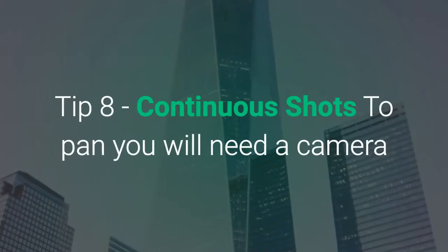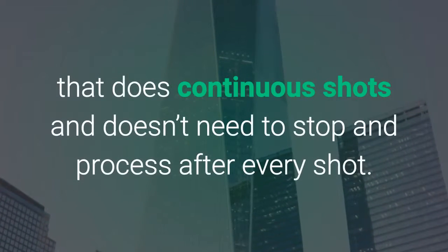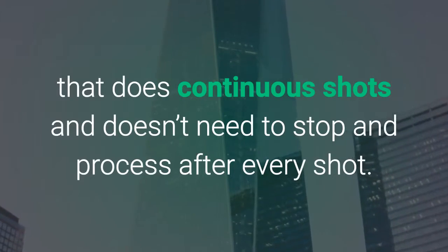Tip 8: Continuous shots. To pan, you will need a camera that does continuous shots and doesn't need to stop and process after every shot.